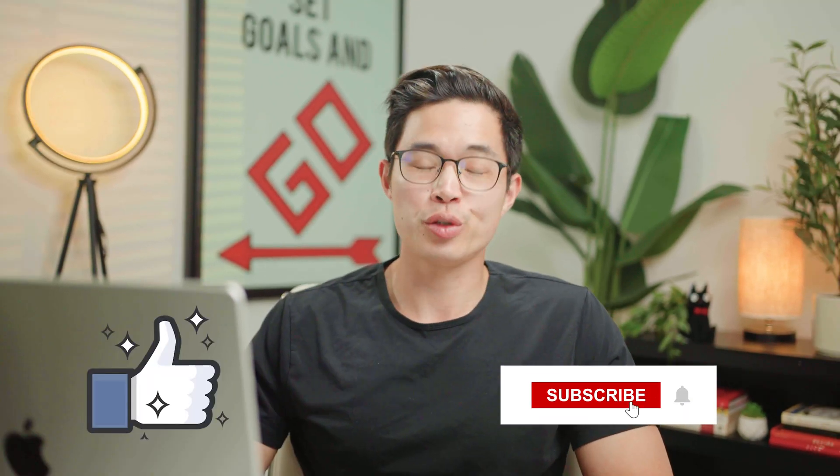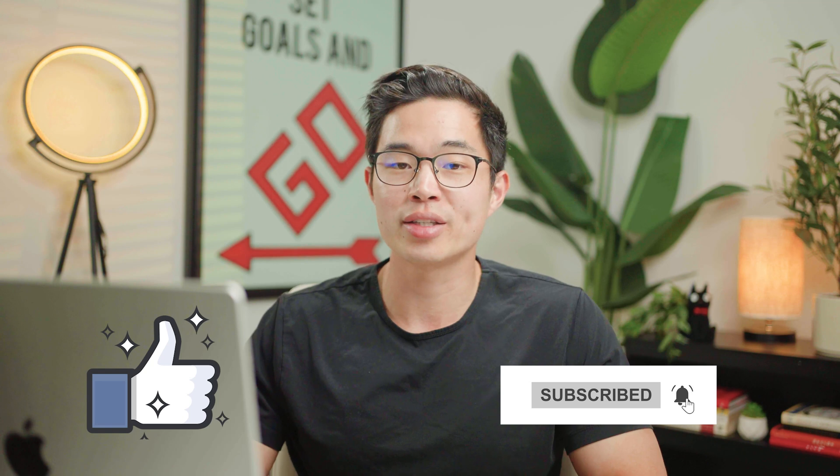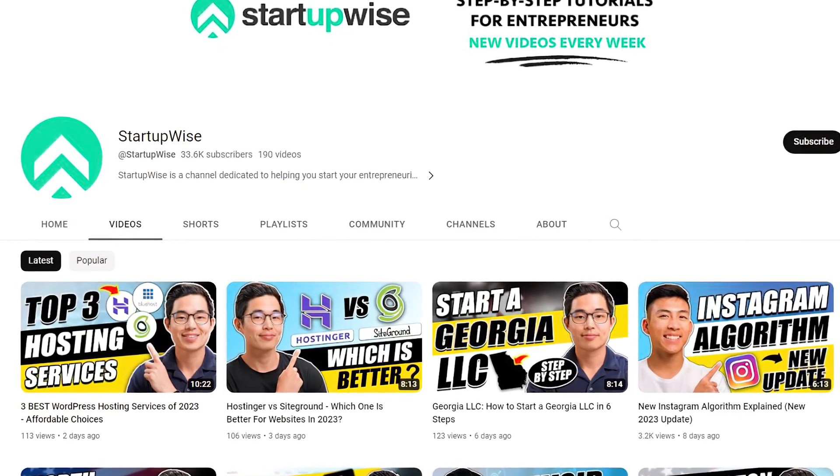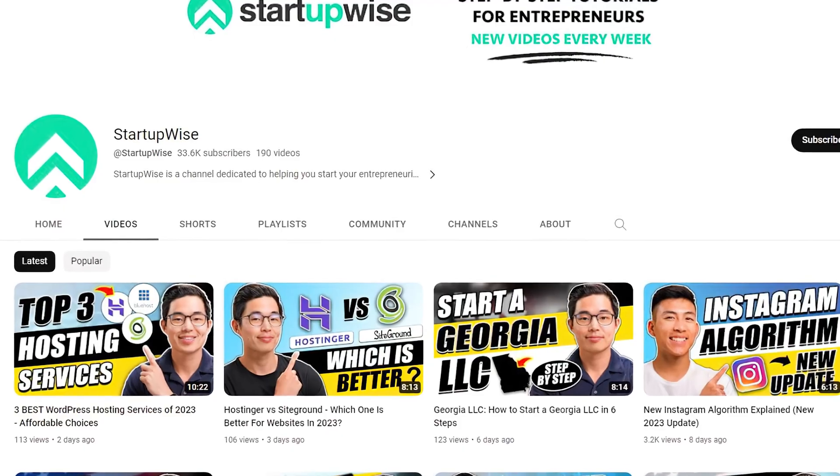I hope you guys found this overview of these four different website builders extremely helpful. We covered all the differences, and hopefully you'll be able to settle on the one that makes the most sense for you. If you enjoyed the video, make sure to hit that like button and subscribe for more content just like this. This whole channel is dedicated to giving you guys free guides, tutorials, and reviews helping you to start your business. Thank you so much for your time, and I'll see you in the next video.